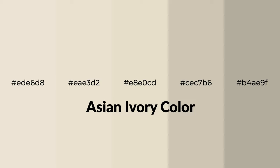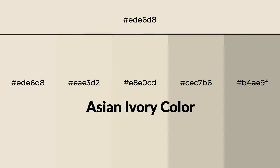Warm shades of Asian Ivory color with yellow hue for your next project. To generate tints of a color, we add white to the color. Tints create light and exquisite emotions.